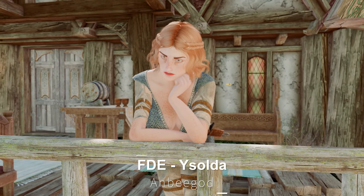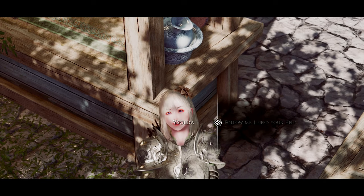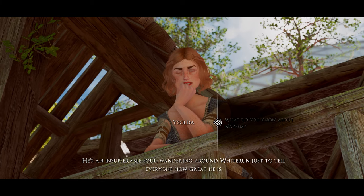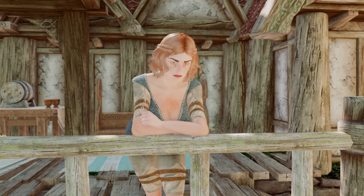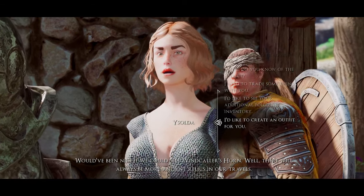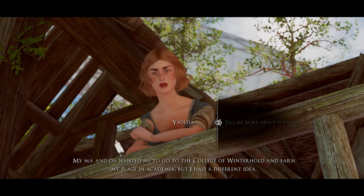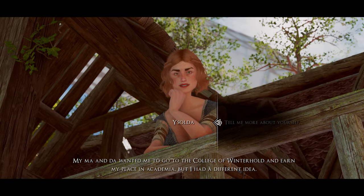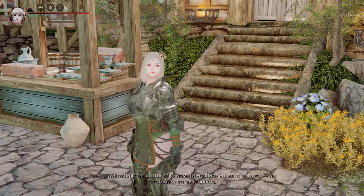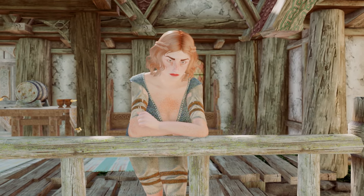Next up is the Follower Dialogue Expansion for Isolda. This mod transforms the existing Skyrim character Isolda into a fully-fledged follower. It adds 172 immersive and lore-friendly lines of dialogue to Isolda, making her more lively and engaging. She can recognize various quests and respond with appropriate dialogue, expanding her backstory and adding depth to her character. The mod also includes awareness of various locations such as cities and dungeons, improving Isolda's AI. I highly recommend installing it to enhance your gameplay experience.